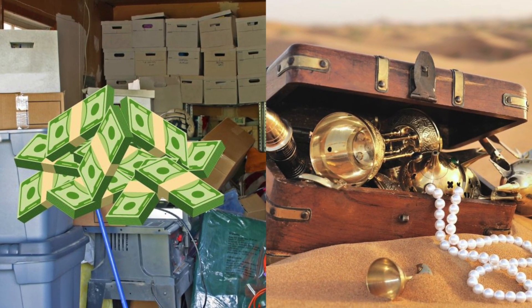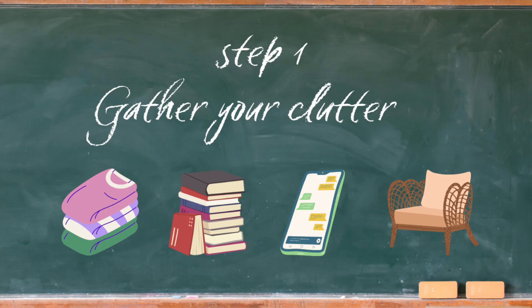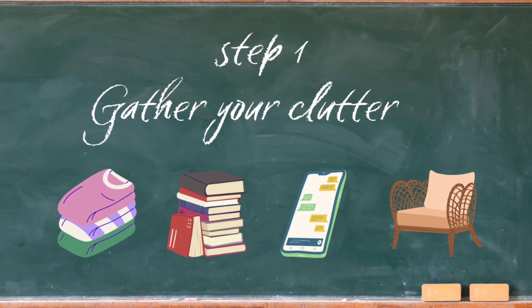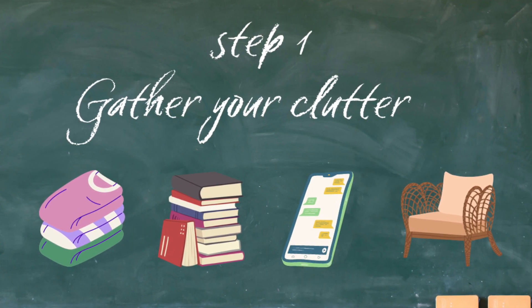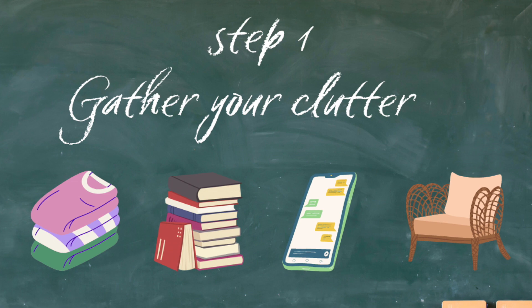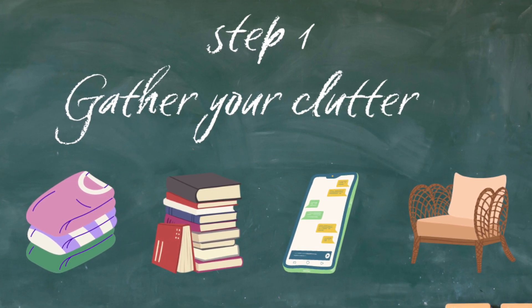So let's talk about selling your items. Your clutter is another person's treasure. There are a few things you need to do before you can begin selling. Step one: make a list of items you no longer use or need, such as clothing that don't fit, books you've already read, electronics you no longer use, and anything else that you consider to be clutter.